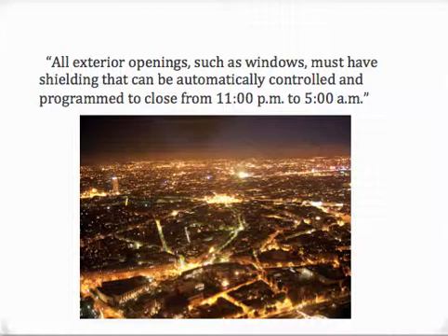The USGBC says regarding light pollution reduction: all exterior openings such as windows must have shielding that could be automatically controlled and programmed to close from 11 p.m. to 5 a.m. This means that shades must be motorized and timed. Motorization will be discussed when we get to NSYNC Controls.